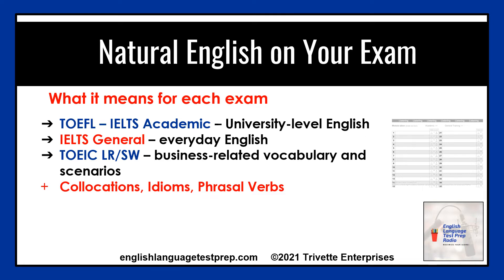Natural English simply means the English that native speakers actually use daily. On the TOEFL and IELTS academic tests, you need to be familiar with university-level English. On the IELTS general, you need everyday English, and for the TOEIC listening, reading, speaking, and writing tests, business-related vocabulary, terms, and scenarios along with everyday English.